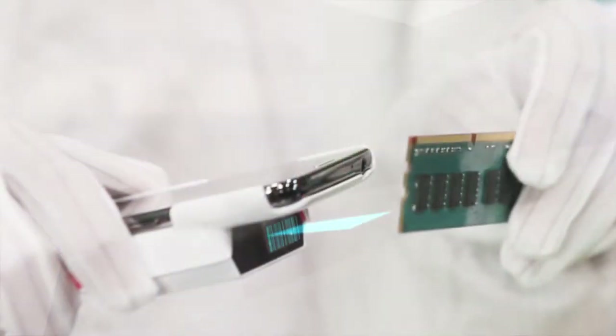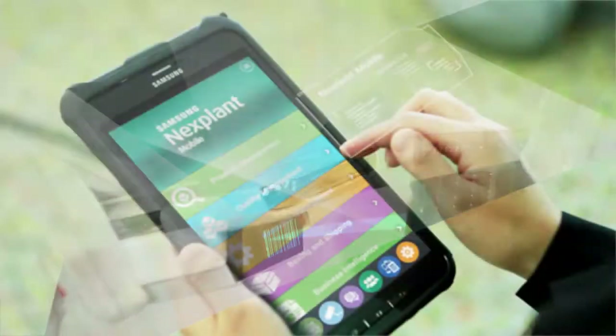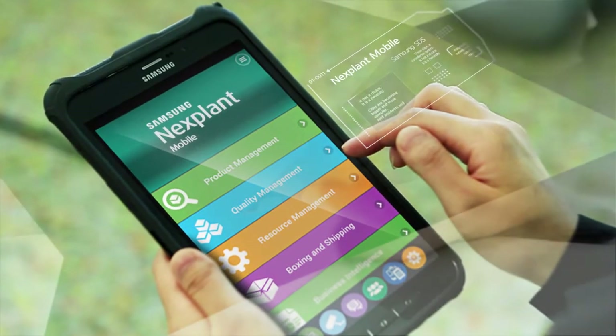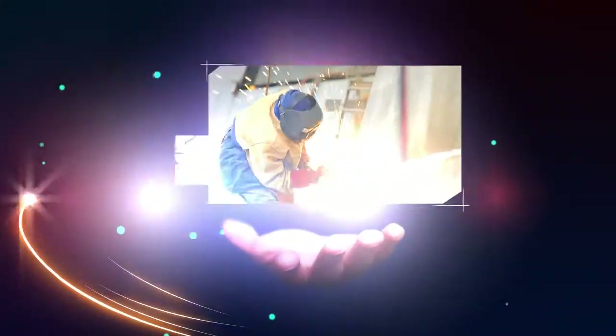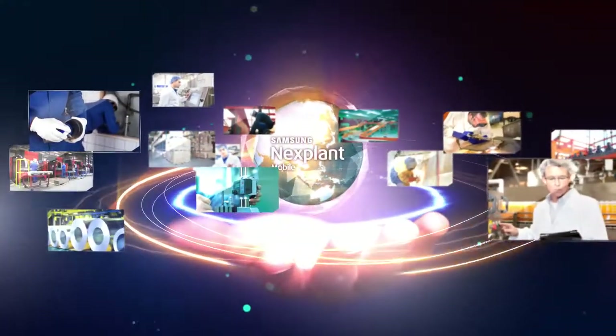Continuous innovation is the key to success in manufacturing. Samsung Nextplant Mobile — the force behind innovative manufacturing. Now, explore a whole new manufacturing mobility experience at your fingertips, in your hand.